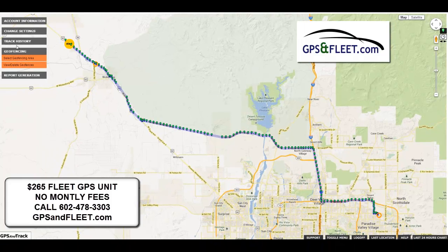The system is $265. We've got geofences, unlimited service, one year, no contracts. Please give us a call if you have any questions.